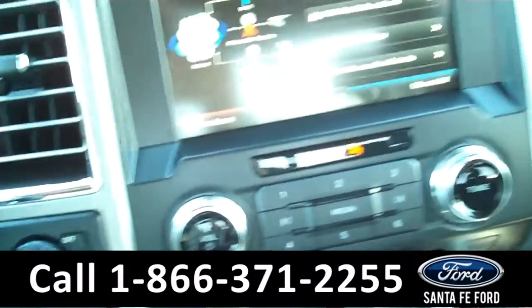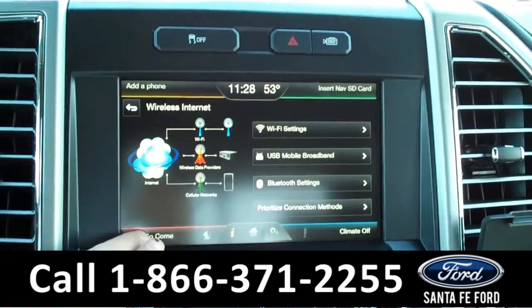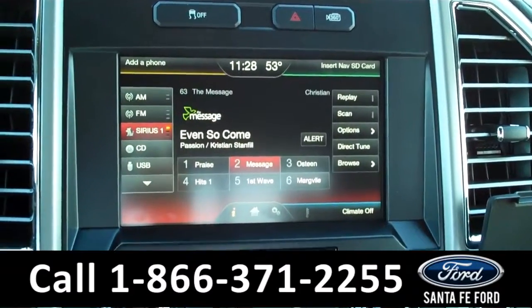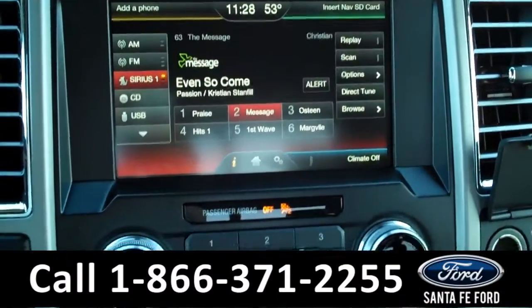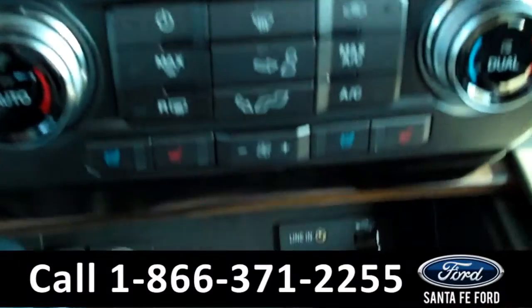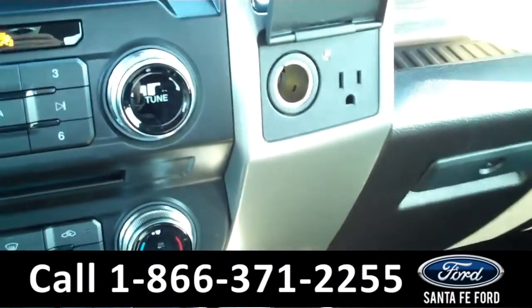This Ford F-150 is a push-to-start. In the media center there's an LCD touchscreen with Sirius satellite radio and Wi-Fi. When you put the car in reverse, the backup camera comes on. This Ford F-150 also has heated and cooled seating up front, and a 110 volt plug.